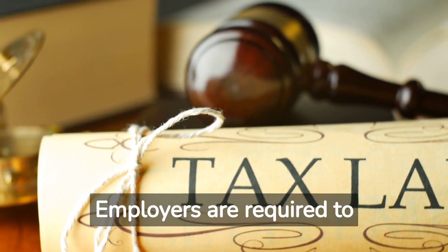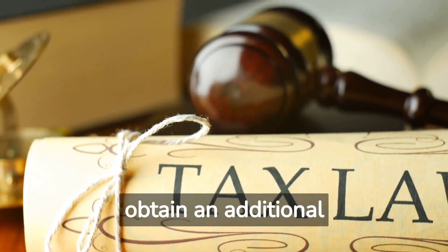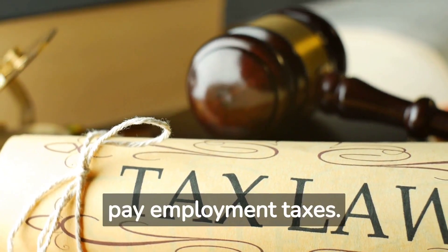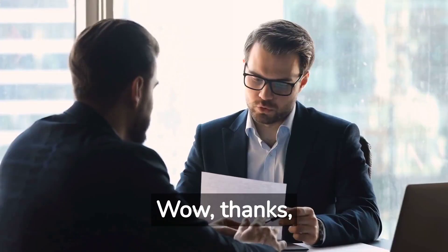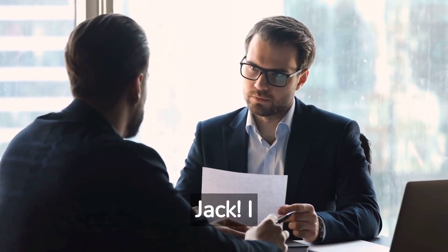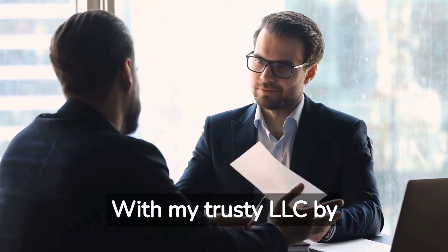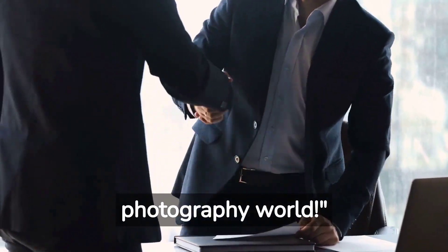State EIN — employers are required to obtain an additional identification number, called the State EIN, to pay employment taxes. Brad says: Wow, thanks, Jack. I feel empowered to take on this challenge now. With my trusty LLC by my side, I'll conquer the photography world.